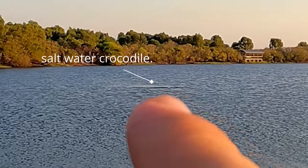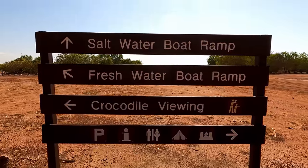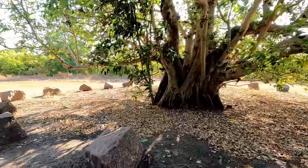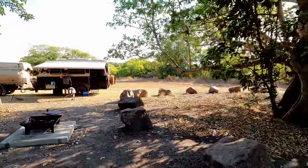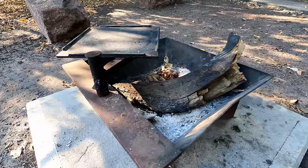Shady Camp is known for its crocodiles and fishing. It has a freshwater and a saltwater boat ramp divided by a barrage. The campsites are large and roomy with plenty of space. Most have their own fire pit. It's just your national park fee, so you've just got to go online and book.